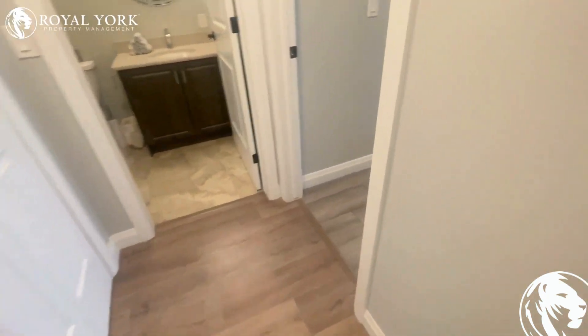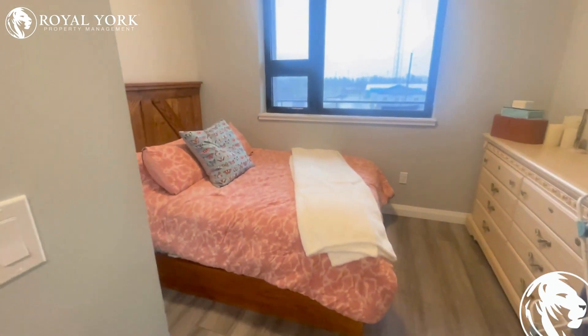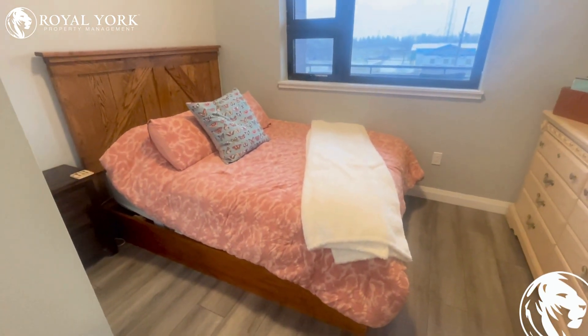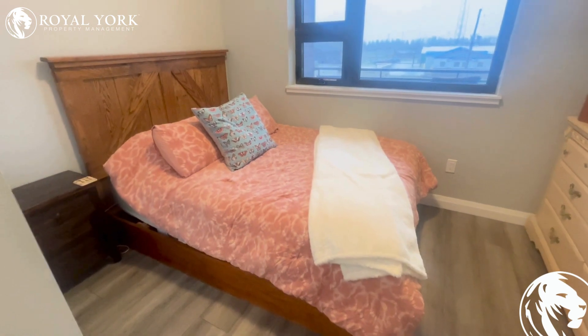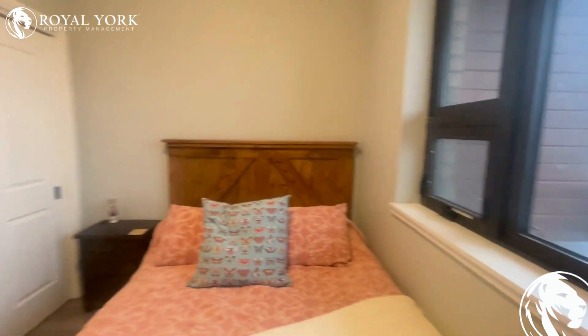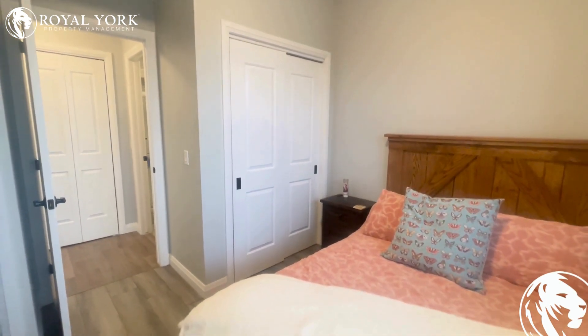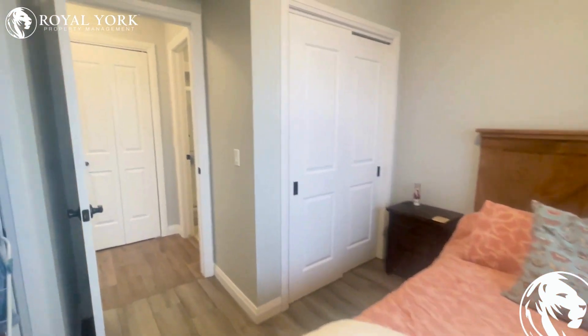Heading through this way, this leads to our bedroom. Lots of space in the bedroom — easily fits a queen-size bed. It may fit a king, but that would be very tight and probably block the closet, so much more suitable for a queen. It has nice sliding closets with upgraded modern handles and lots of space throughout the bedroom.